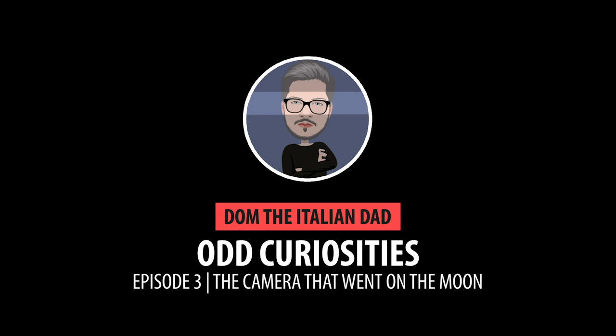In reality, you will discover that those cameras were just off-the-shelf cameras. Welcome to a new episode about curiosities. Today we are going to walk together through the history of the cameras that went on the moon, and we're going to discover which cameras are used today up in space.